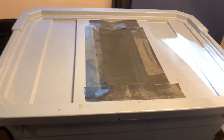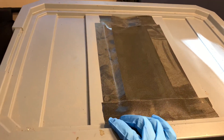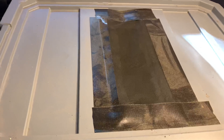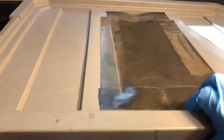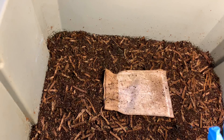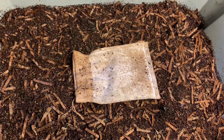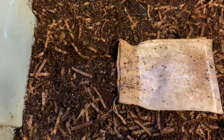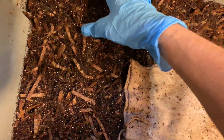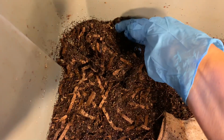Hi guys, so this is an update for our 1001 red wiggler cocoon bin, and this will be week number three for these guys. The first week we set it up and then we had two check-ins, and I think these guys are just hatching all over the place. So let's start exploring — oh gosh, they're like everywhere, even in the bedding.